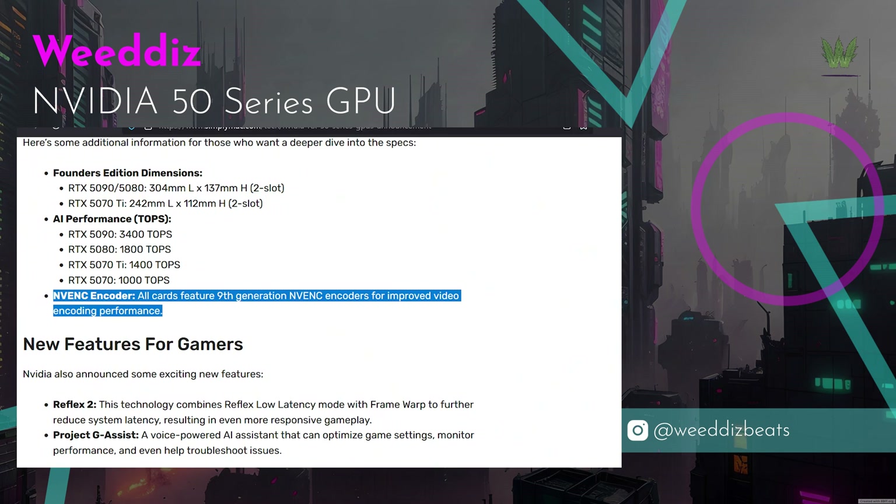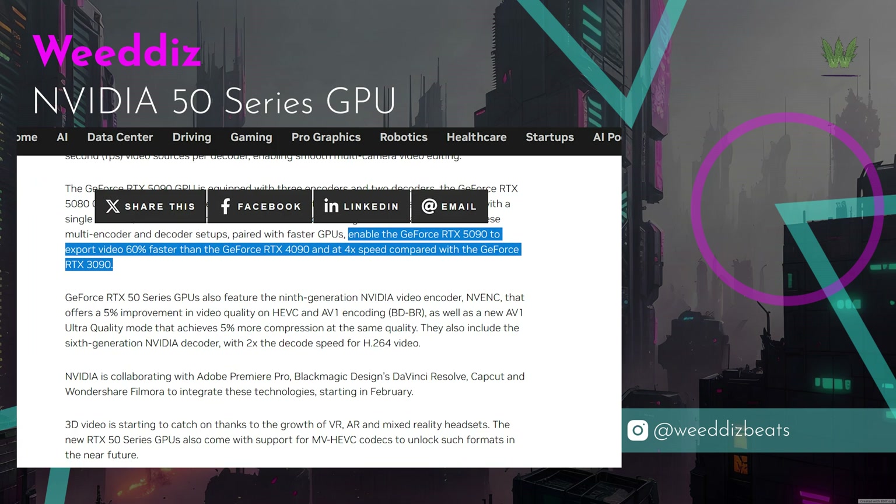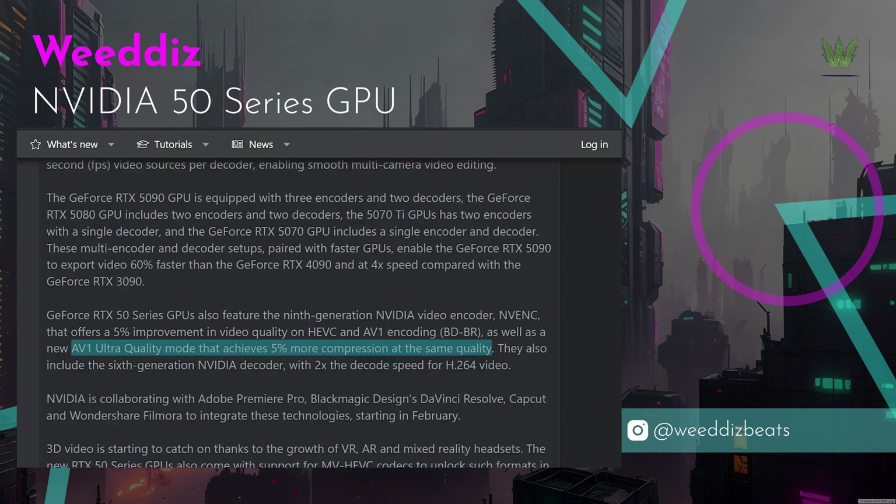As for the encoder, the 50 series accelerates that too with NVIDIA's 9th generation NVENC encoder — video export times will be faster. The 5090, for example, should export video up to 60% faster than the RTX 4090, but we need to wait for independent reviews to confirm that.